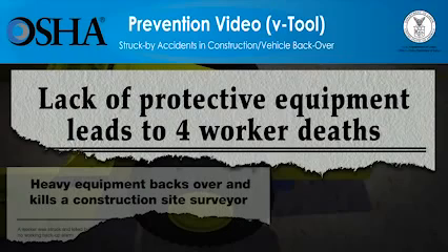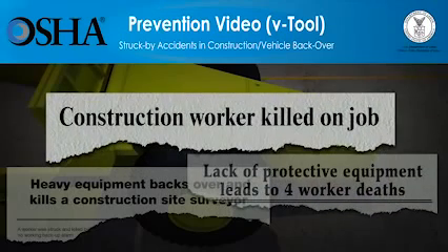The video you're about to see shows how quickly struck-by accidents at construction sites can lead to worker deaths. The video will also show what employers must do so that the work can be done more safely. Employers have a responsibility to provide a safe workplace and required protective equipment. You'll see that taking the right protective steps saves lives.